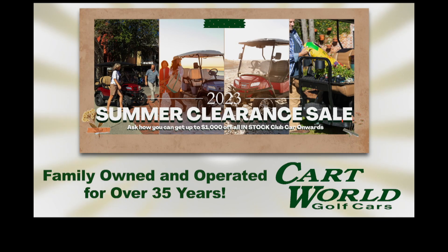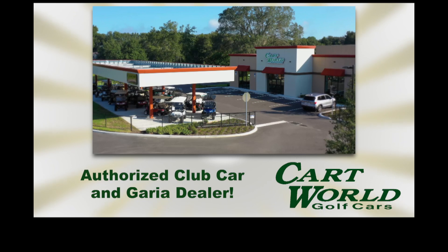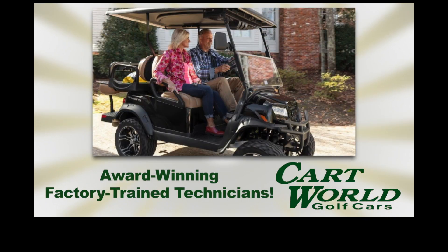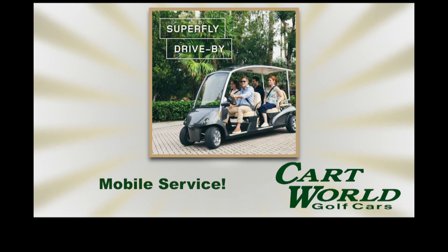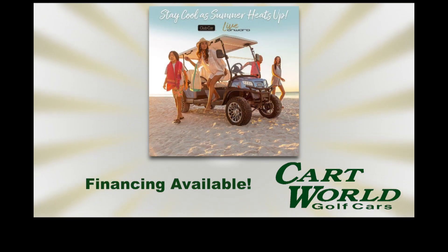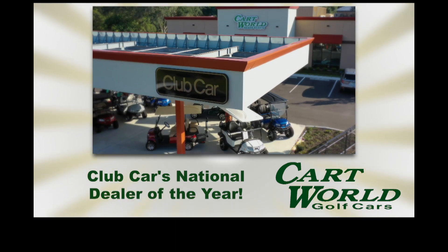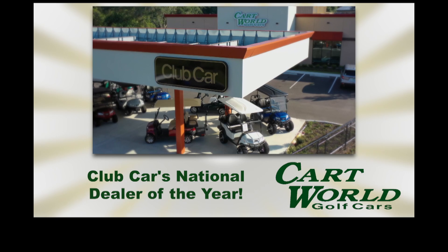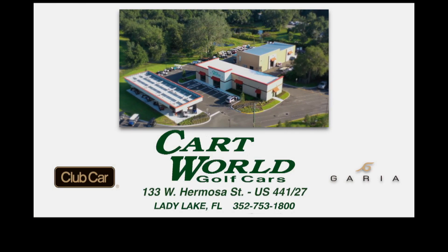Going on now at Cart World Golf Cars: the summer clearance. All new 2023 club cars and gorillas must go. Buy now and save big — model year discounts up to $1,250. Whether you're in the market for a two, four, or six-seater with gas, electric, or lithium power, Cart World has it. There's never been a better time to buy — when these cars are gone, so are these prices.